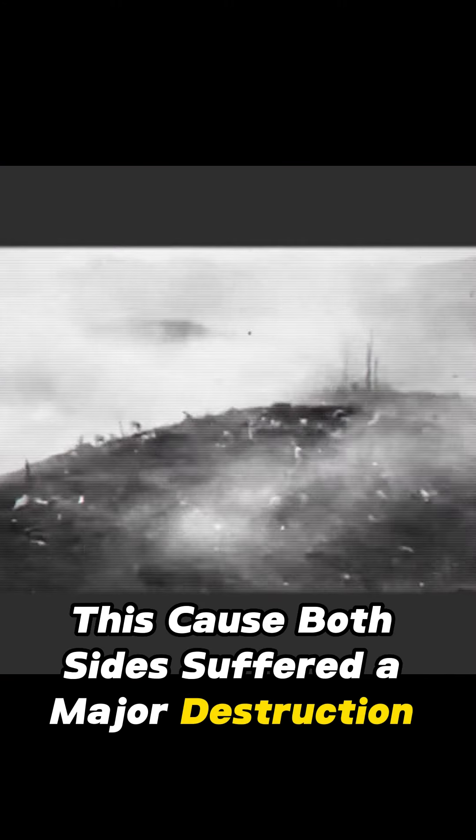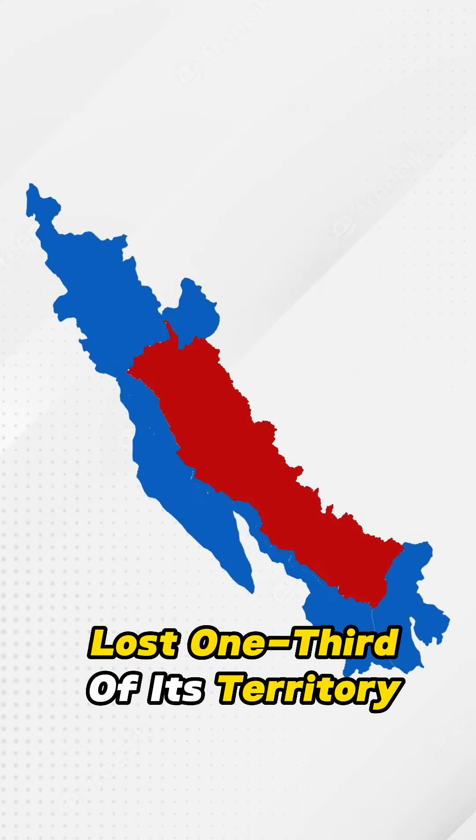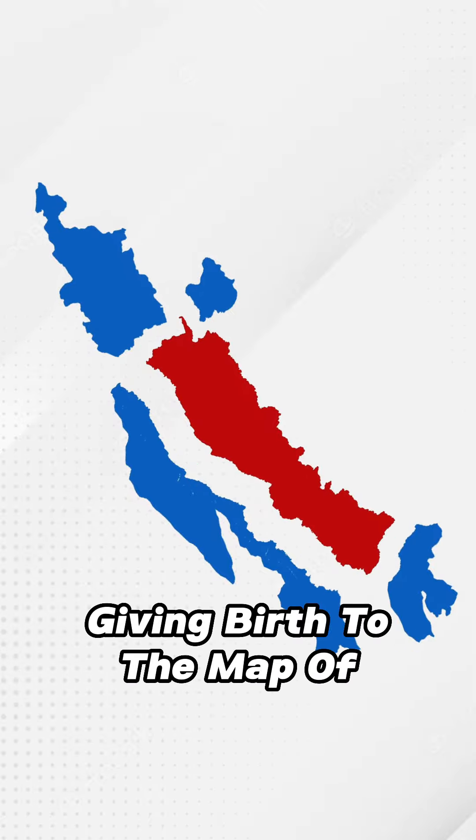This caused both sides to suffer major destruction until they reached a middle ground and signed the Treaty of Sugauli. As a result, Nepal lost a third of its territory, giving birth to the map of modern Nepal.